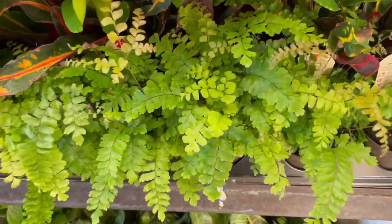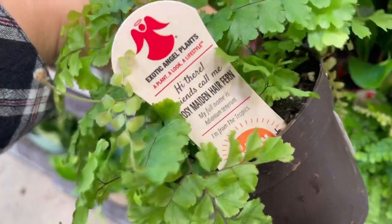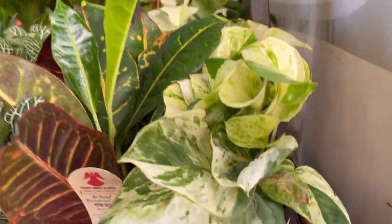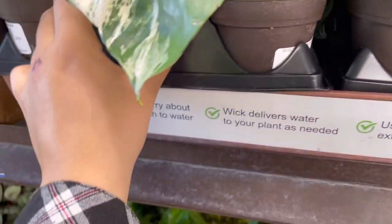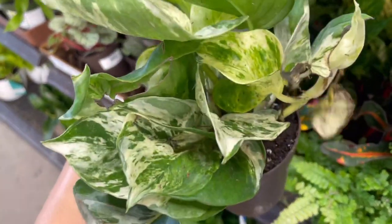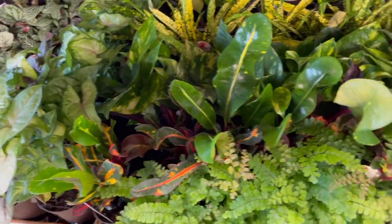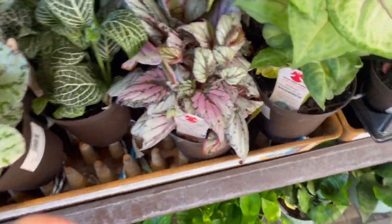Over here on the other side of the fixture, they have these awesome maidenhair ferns — rosy maidenhair ferns — they're very gorgeous and bouncy. Up top they had this awesome Manjula pothos — they are so beautiful and they only have a couple rows of them, but they were so full and very beautiful. The coloring on all of them was amazing. I just could not stop looking at them — it was so fun to see that because I know a lot of people are looking for them lately.